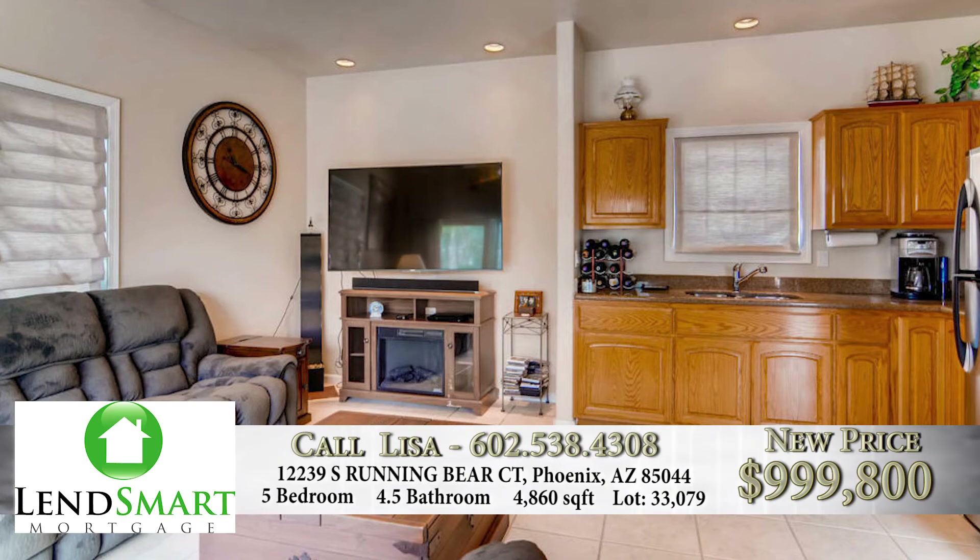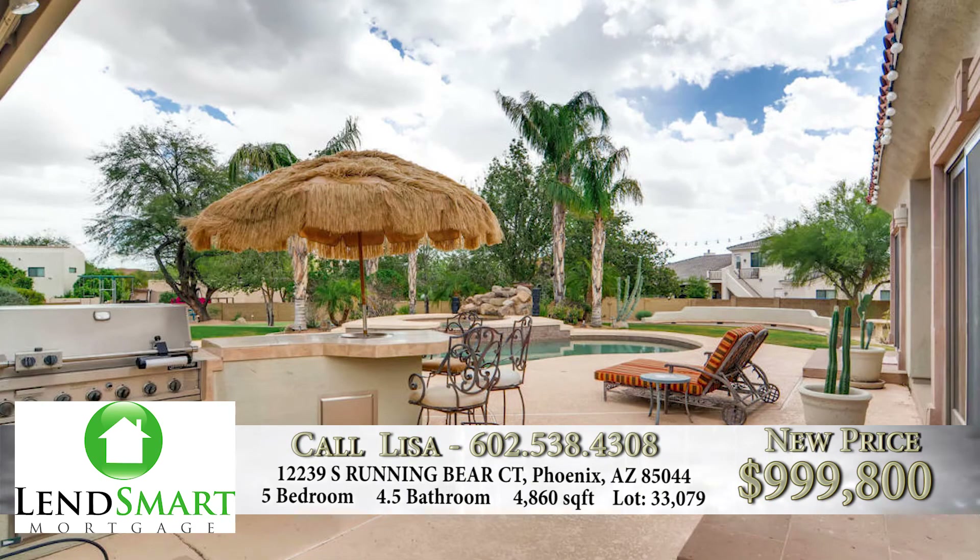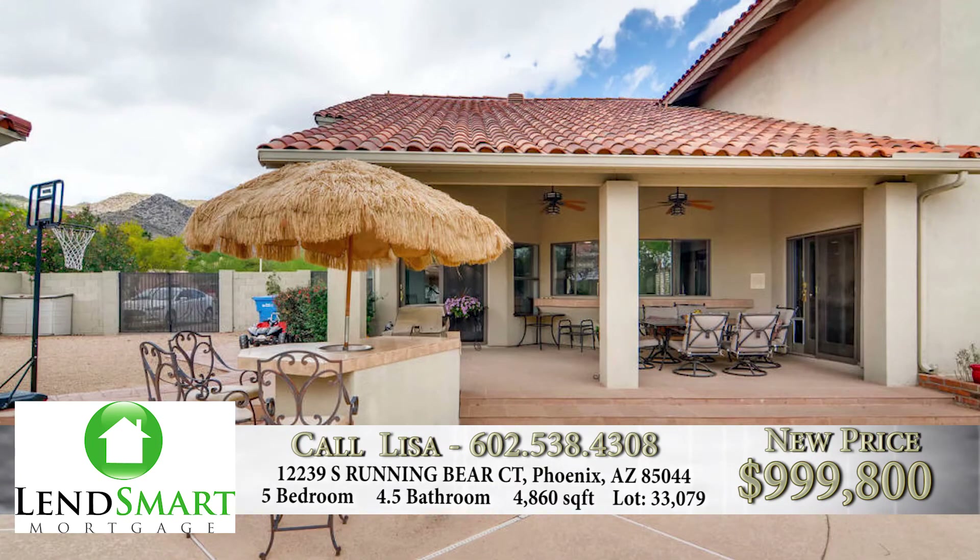The list price is $1,050,000 — just over a million, and for that area of town, what a bargain.